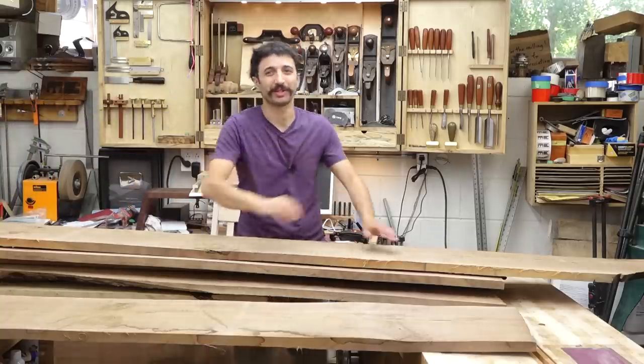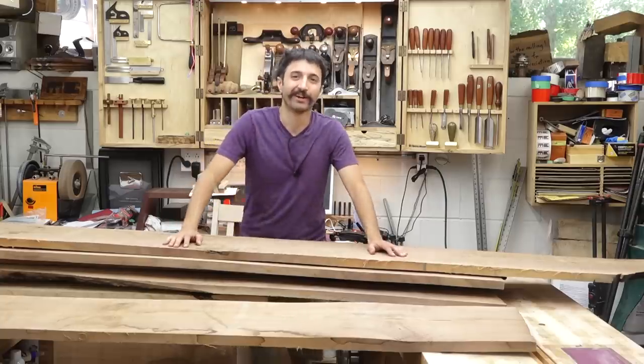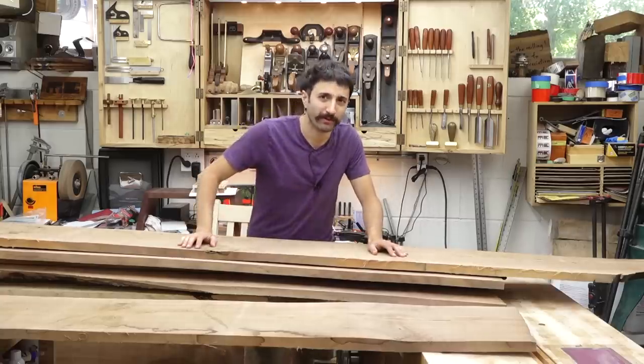Hey everyone, my name is Matt. Welcome to my shop. Today is June 26th and this is my shop update. Hope you're having a fantastic week. Let's get into what's going on here in and around the shop.